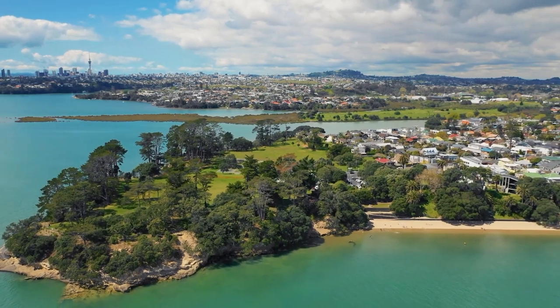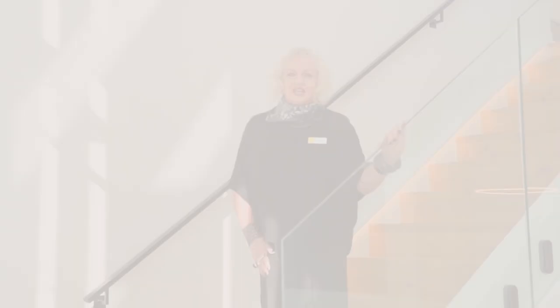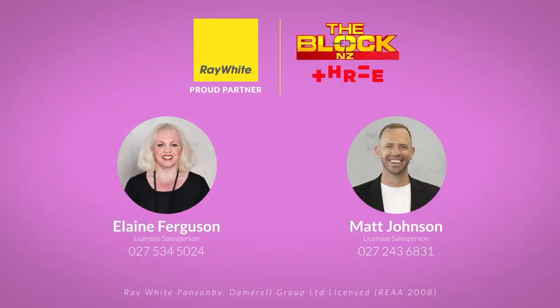Extraordinary and effortless living in Auckland's most in-demand neighbourhood is ready and waiting for you. Call me today to arrange a viewing. Thank you.